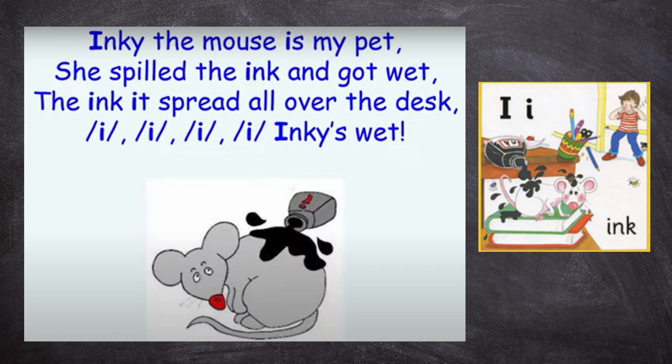Inky the mouse is my pet. She's built the ink and got wet. The ink is spread all over the desk. E-e-e-e-e-e, she's wet.